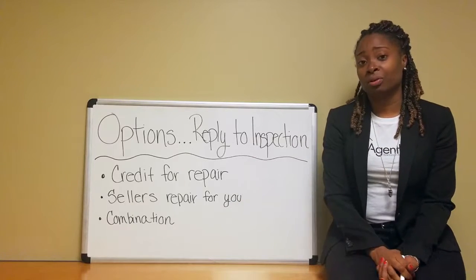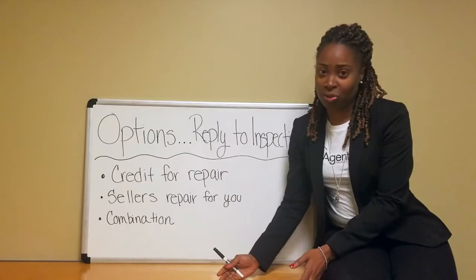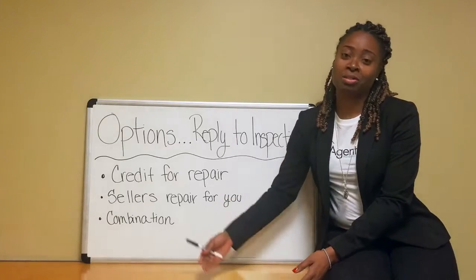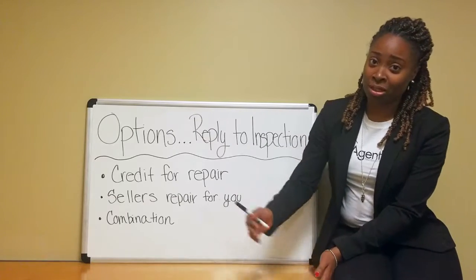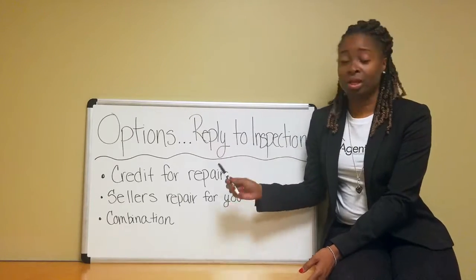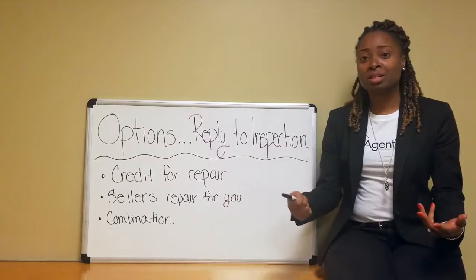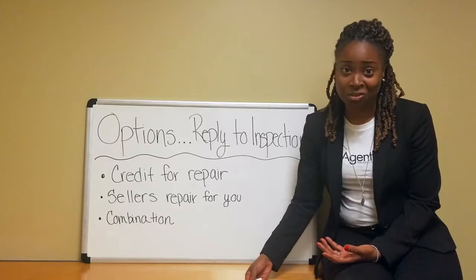You can ask the seller for a credit. A credit means say you're supposed to bring $20,000 to the table, and you guys negotiate $10,000 as a credit. Now that means you're bringing $10,000 less, and you can use that money to make the repair yourself. Sometimes that's the best option, because now you can do it to your own specifications, to your liking.